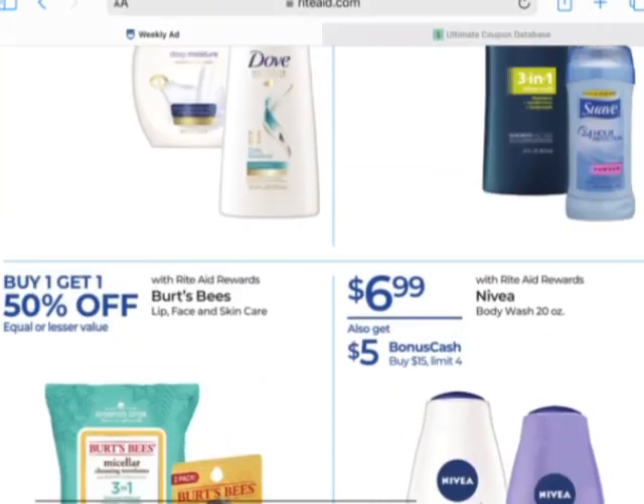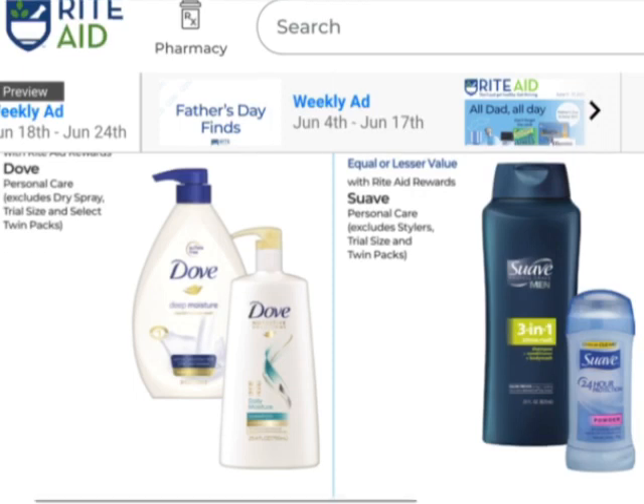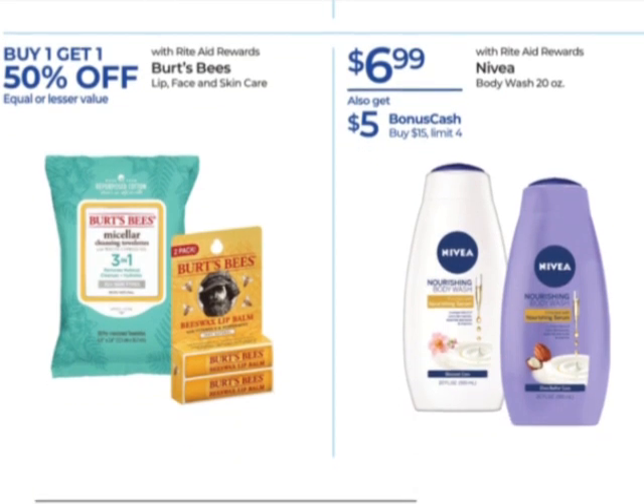The coupon should still be good — there are some coupons that came in the insert and some printables. If you have those, you could still do that. Make sure you kept track of your limits. We have a lot of monthly deals that are running all month long.